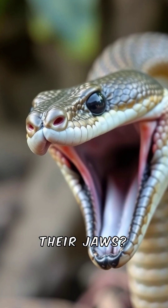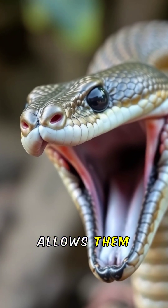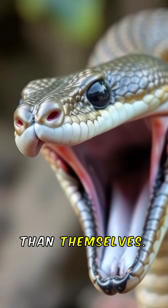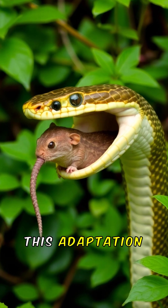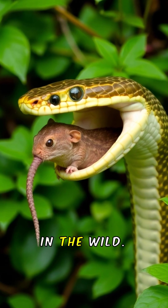Did you know snakes can unhinge their jaws? This incredible ability allows them to consume prey much larger than themselves. Imagine a snake swallowing prey up to three times its head size. This adaptation is essential for their survival in the wild.